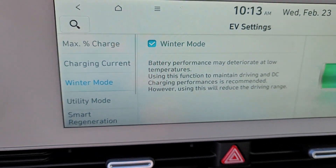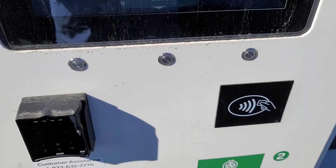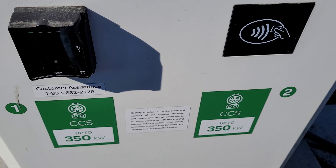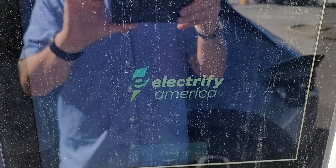Winter mode is on. I'm going to go out and get the charger started. I'm at an Electrify America — it's a 350 kilowatt charger. I'll get this going and be back in a second.